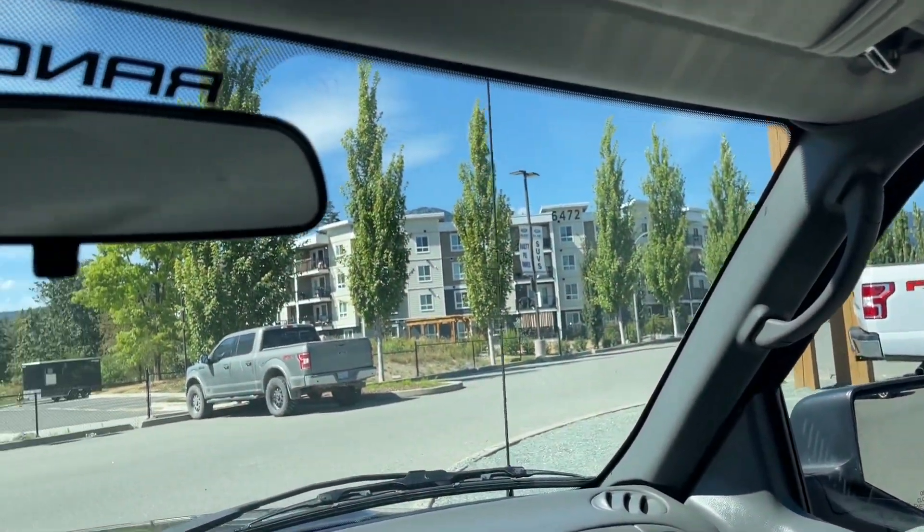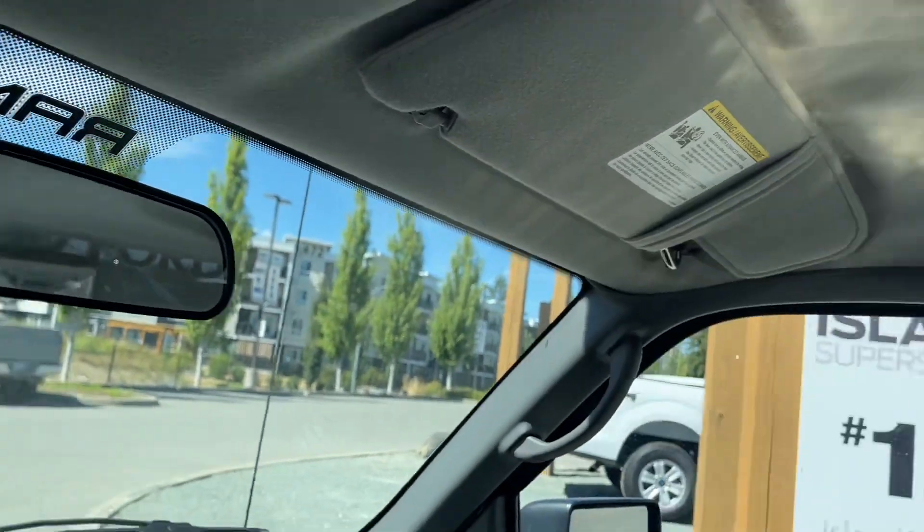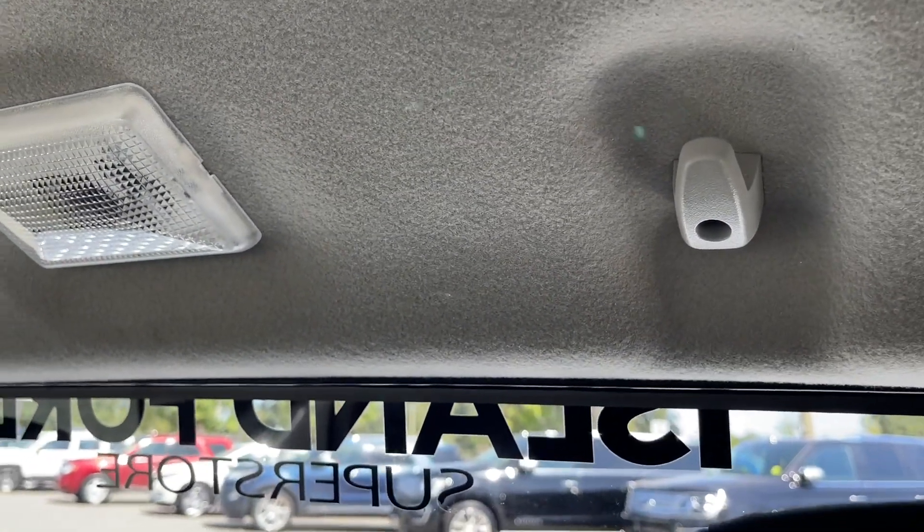There's a grab handle in the body and you have a manually adjusted rear view mirror. In the back there are hooks as well as dome lighting.